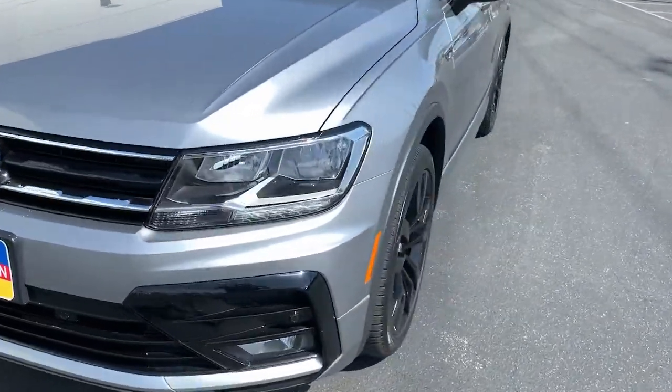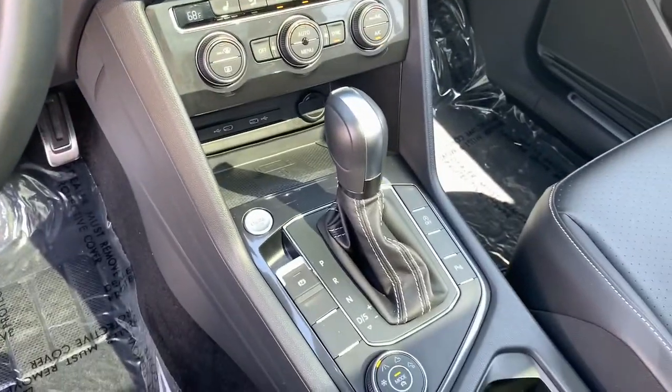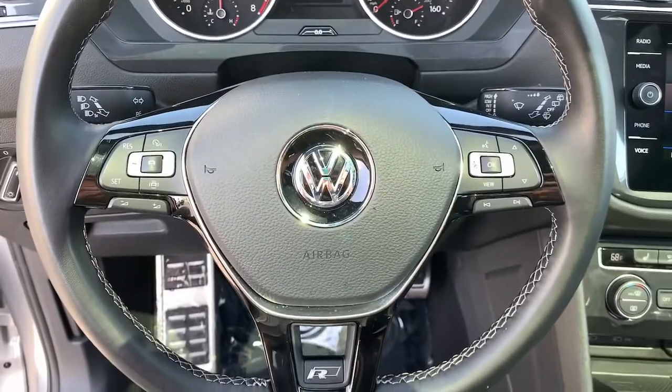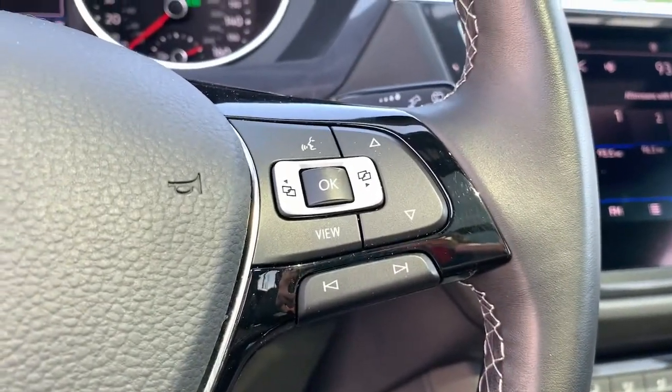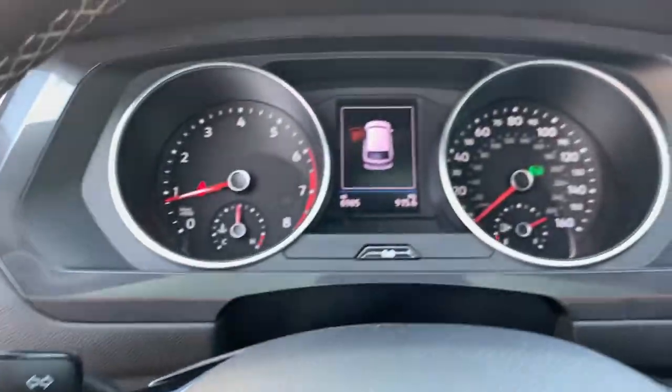Sleek style blends with smart practicality in this refined Tiguan. See for yourself when you take it out for a test drive. Our professional staff looks forward to giving you excellent service. Take care.